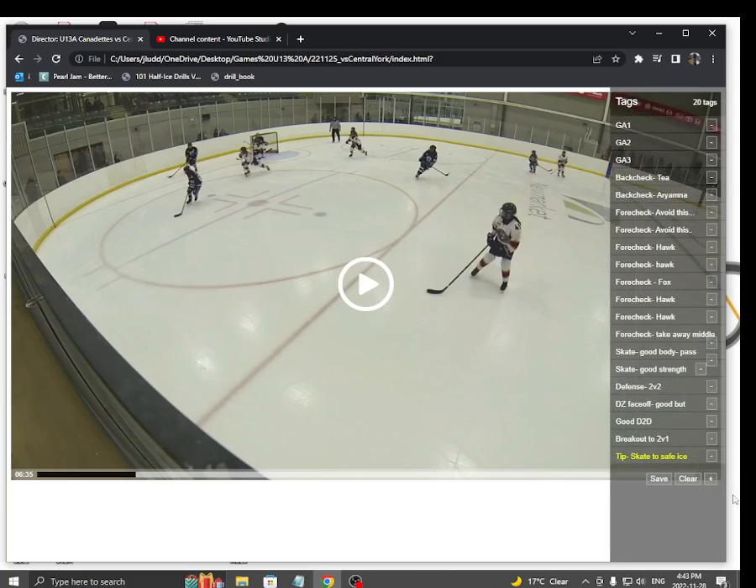Skate the puck to safe ice. Really good job, girls. Lots of great clips, lots of great learnings. That forecheck was magic this game.